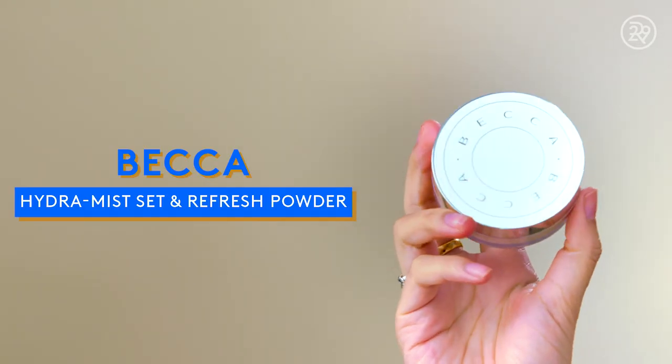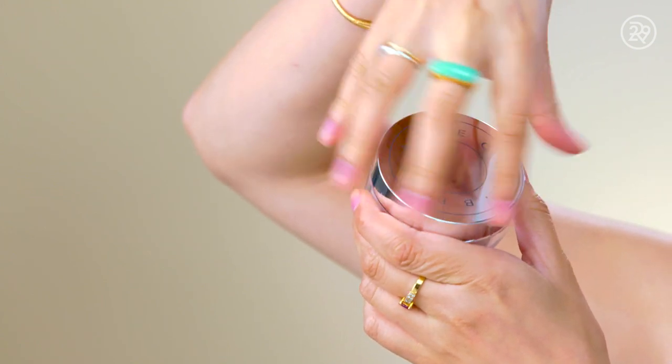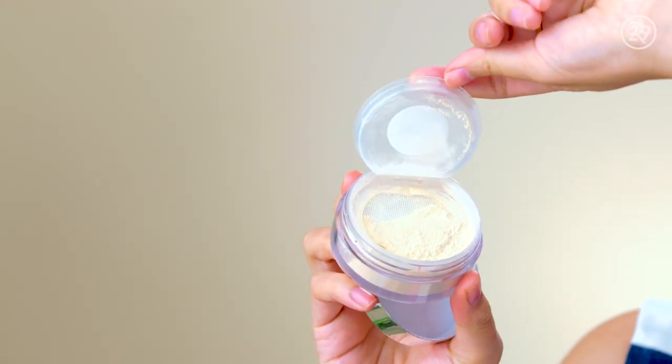Next up is powder, and I have this really weird powder by Becca — it's called the Hydra Mist Setting Powder. It's a loose powder that feels wet. If you have drier skin, it's great, but if you have very oily skin, you will get oily. Because I'm wearing such a matte foundation though, I think this powder is actually a good thing to layer over top.